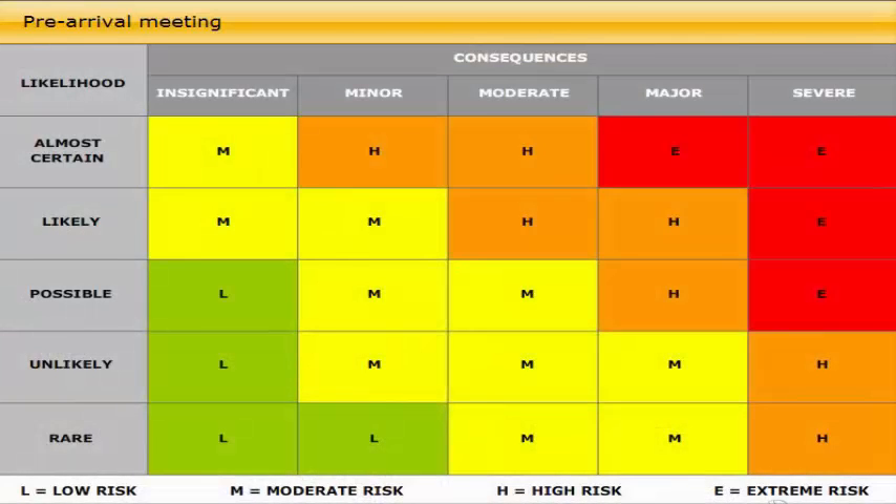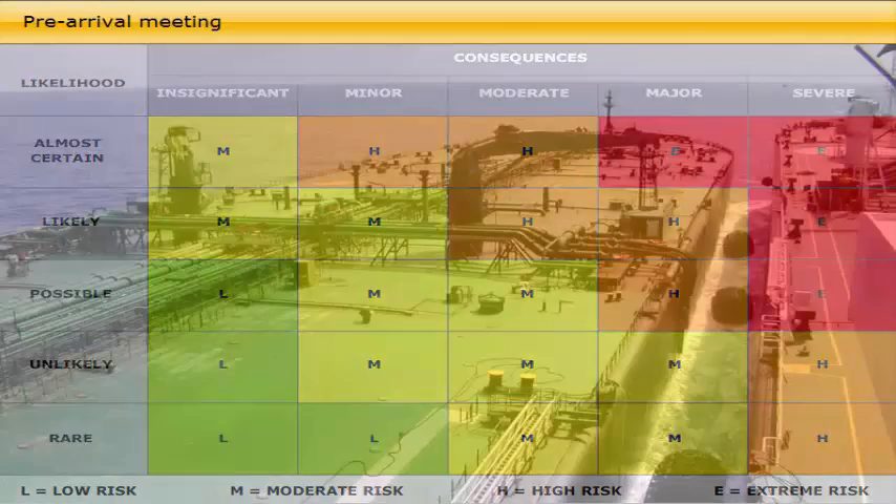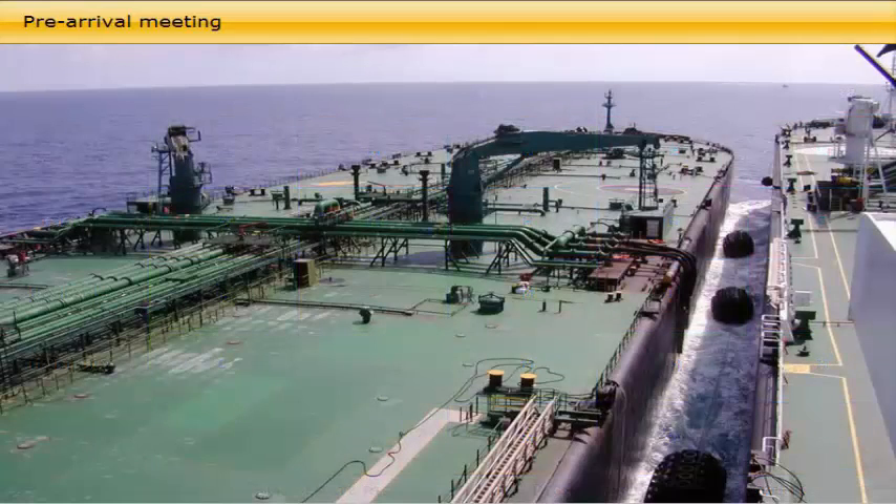Beside the main purpose of a port call — loading or discharging — other activities can include STS lightering, special security measures, crew change, stores and provisions, bunkering, external technical service for the vessel's equipment, and various external inspections.